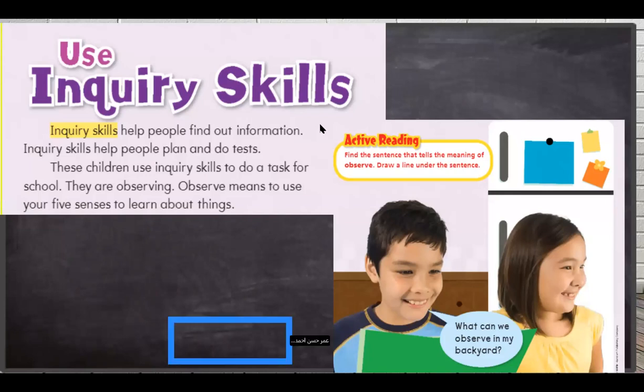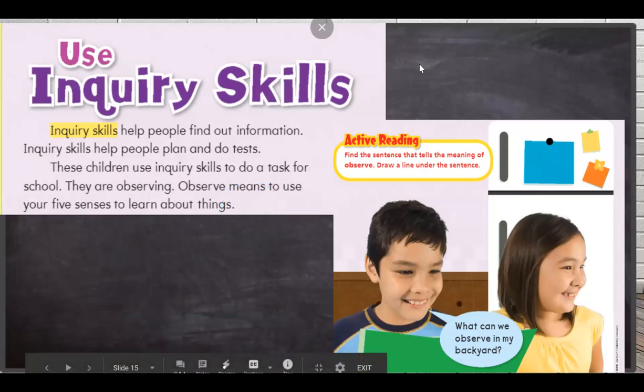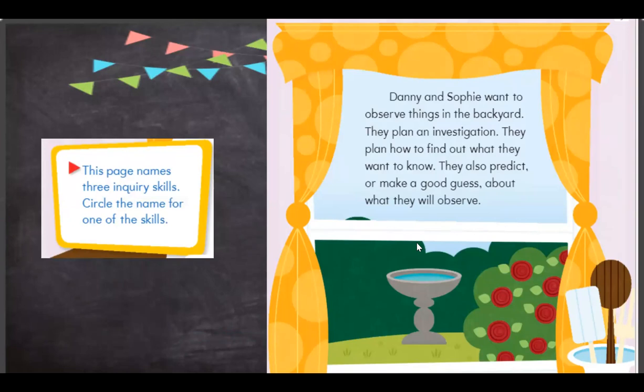Here we see a boy and girl using their inquiry skills. They are trying to find out information — they are observing. Danny is asking: what can we observe in my backyard? Danny and Sophie went to their backyard and want to observe things there, so they will plan an investigation. They plan how to find out what they want to know, so planning is one of the inquiry skills.